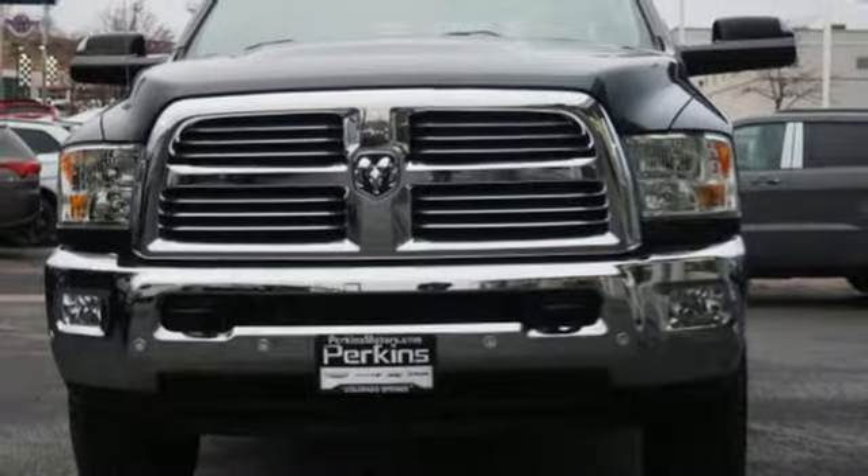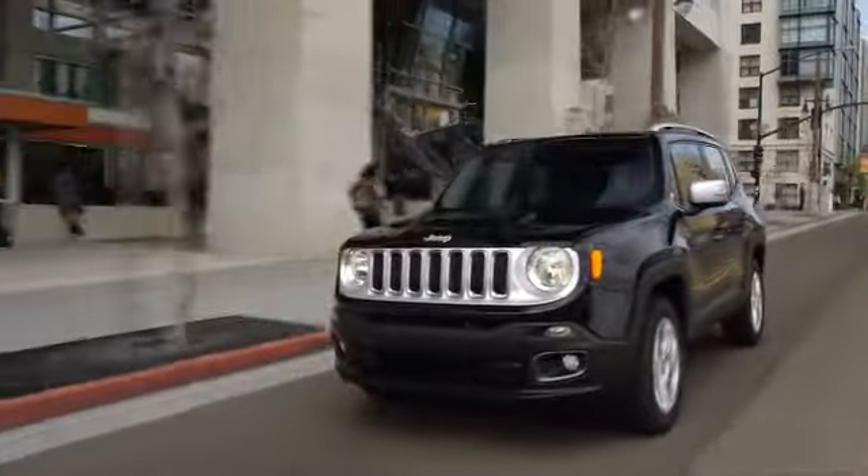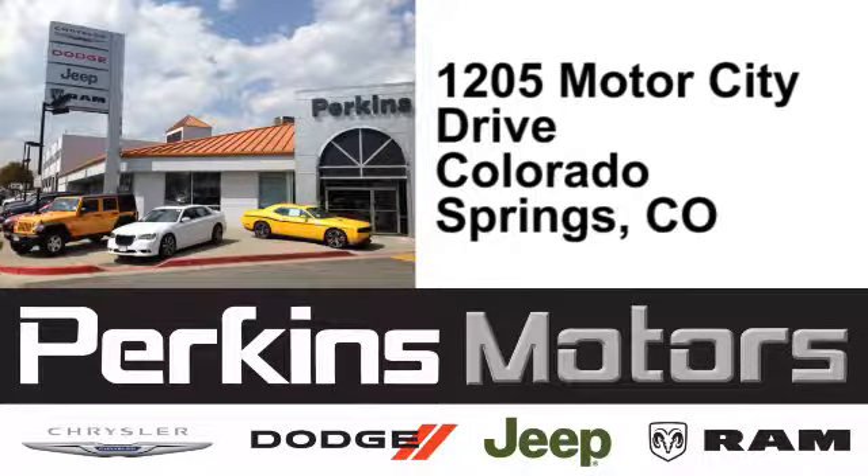You'll never know till you try. Test drive it today. The friendly professionals at Perkins Motors are proud to serve the surrounding communities of Denver, Littleton, and Pueblo, Colorado. We're conveniently located at 1205 Motor City Drive in Colorado Springs, Colorado.